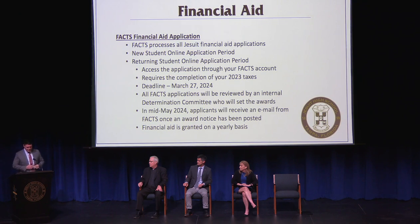Moving on to financial aid — FACTS processes all of Jesuit's financial aid applications. As new students, you had the opportunity to apply early, which concluded in mid-December. If you took advantage of that, you received a notice with your acceptance. However, that was not your only opportunity. Our returning families are currently in the application period, and you are welcome to join them. The financial aid application is accessible through your FACTS account, requires completion of your 2023 taxes, and the due date is March 27th. All FACTS applications will be reviewed by an internal determination committee, and in mid-May applicants will receive an email from FACTS once an award notice has been posted.